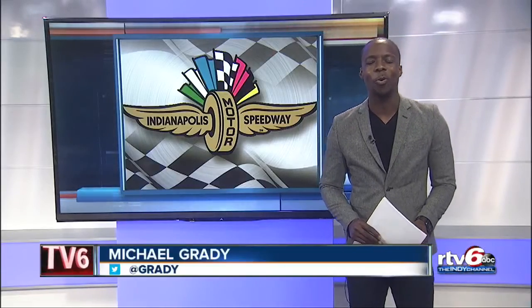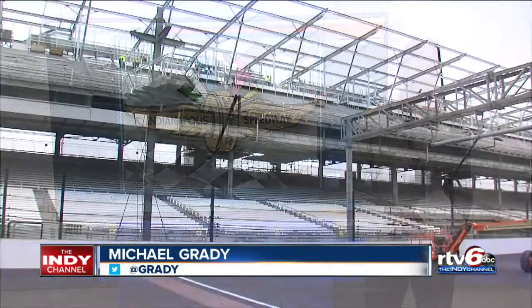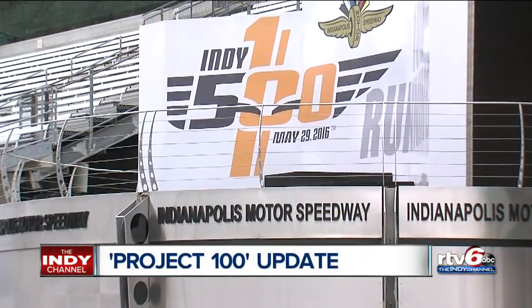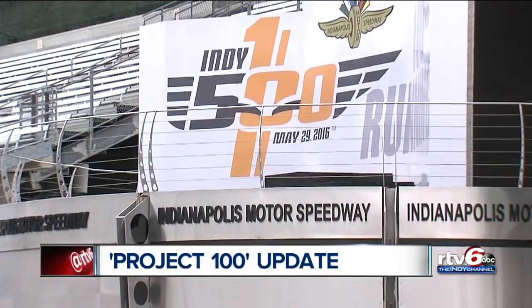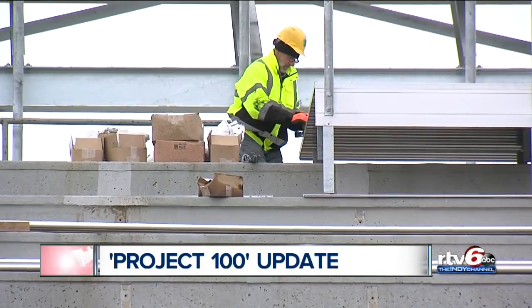Thank you, Todd and Erica. We're just under 100 days away from the month of May, and workers are furiously updating certain areas of the Indianapolis Motor Speedway as part of Project 100. We've seen quite a few changes in the past few years — the Pylon, the high-definition video boards — and there is still $92 million worth of changes on the way.